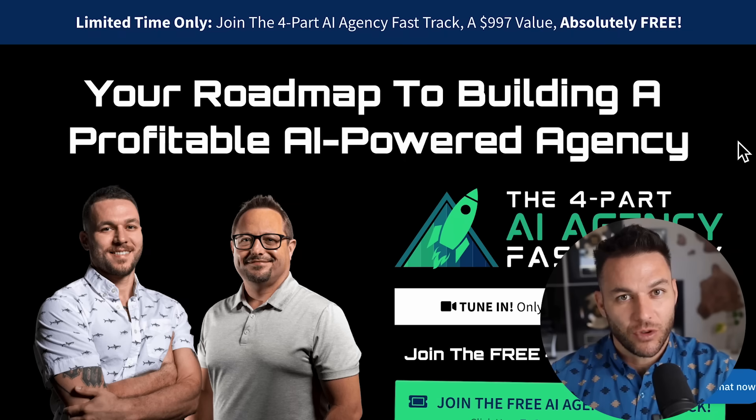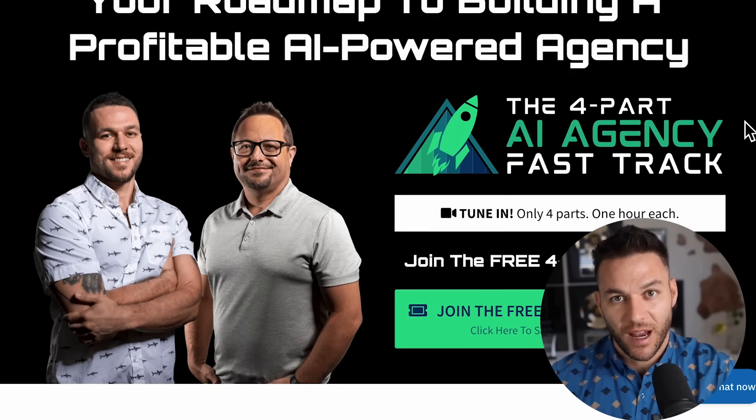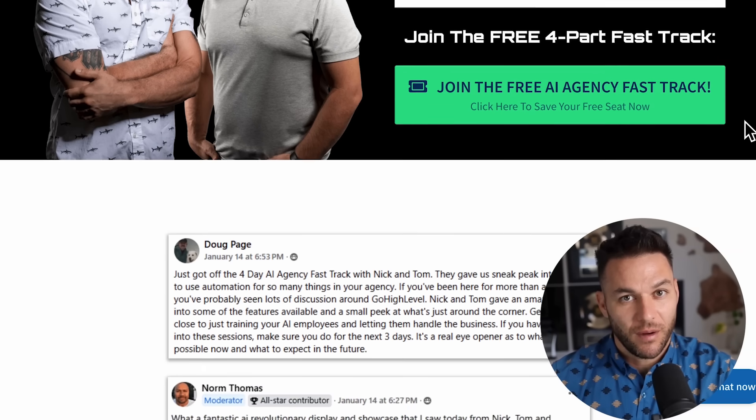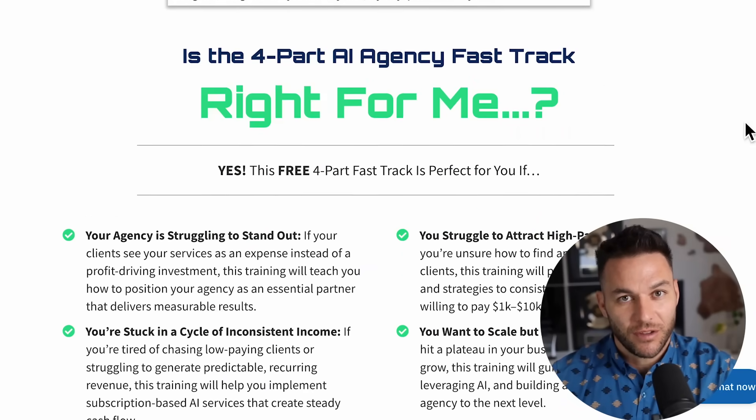That's how you turn this opportunity into actual money in your bank account. And if you want more help landing high-paying AI clients and building a real business around tools like this, make sure you grab my four-part AI Fast Track training — it's completely free right now and includes a 30-day trial of the best AI software I use to run my entire business. The link is in the description below.